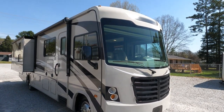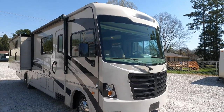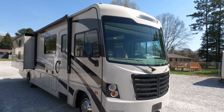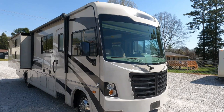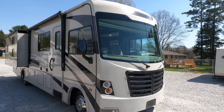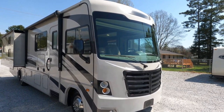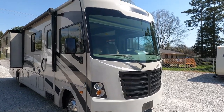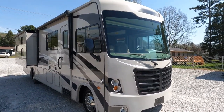This is a 2016 Forest River FR3 32DS, which is a double slide bunkhouse model with only 10,000 miles. I'm about to take all the seats and furniture out of it and send it to the upholstery shop. It'll be gone maybe three weeks or longer getting it all recovered — that's over two thousand dollars worth of upholstery work you don't have to do. Most dealers just throw seat covers over the issue, but that's not how we operate here at Parkway RV Center.